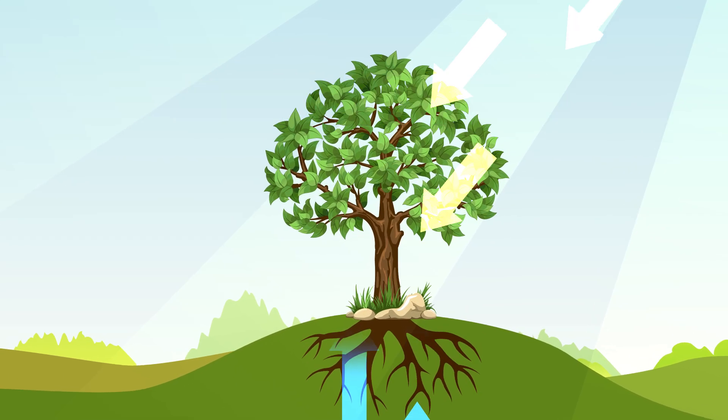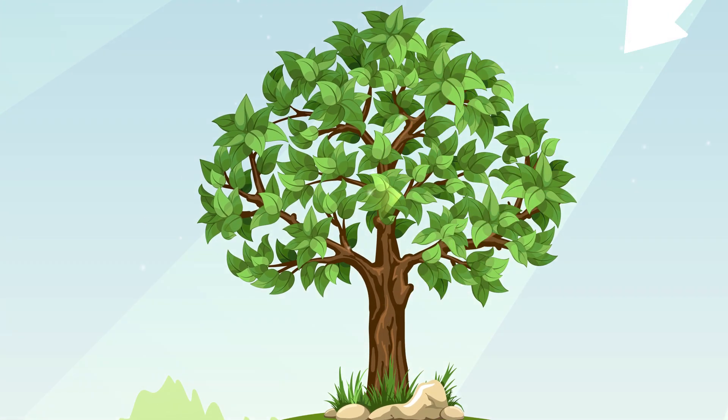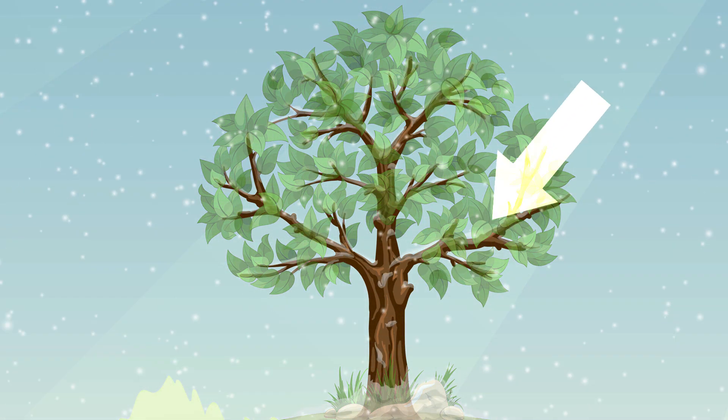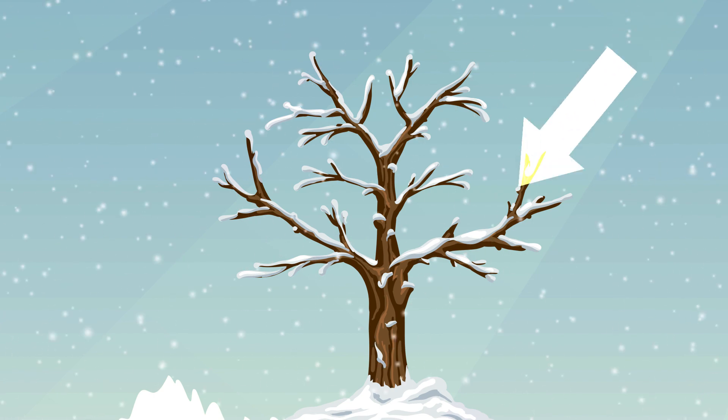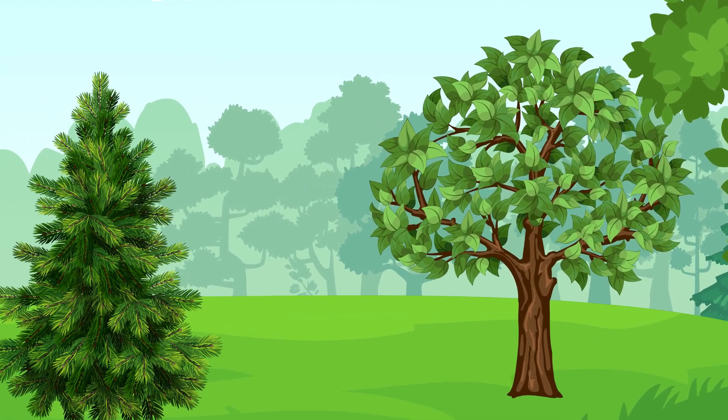So trees need plenty of light to stay fed. But as the colder months approach, the days shorten, meaning less sunlight. Less sunlight means less energy for trees. Deciduous and evergreen trees handle this problem in different ways.